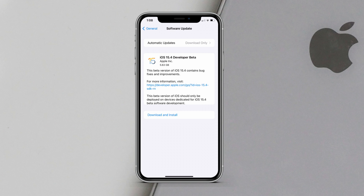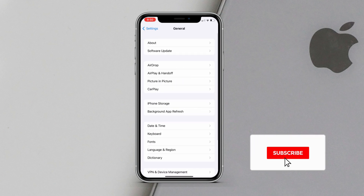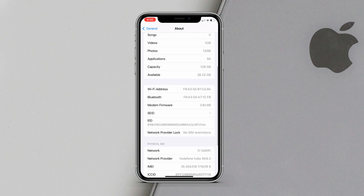Let's start with the size of the update. As you can see here, iOS 15.4 beta 1 came in at 5.7 gigs on my iPhone 11. The size of the update depends on the device and the version you are coming from. To check the build number, open the Settings app, tap General, then About, then tap on software version — we have a new build number: 19E5209H.